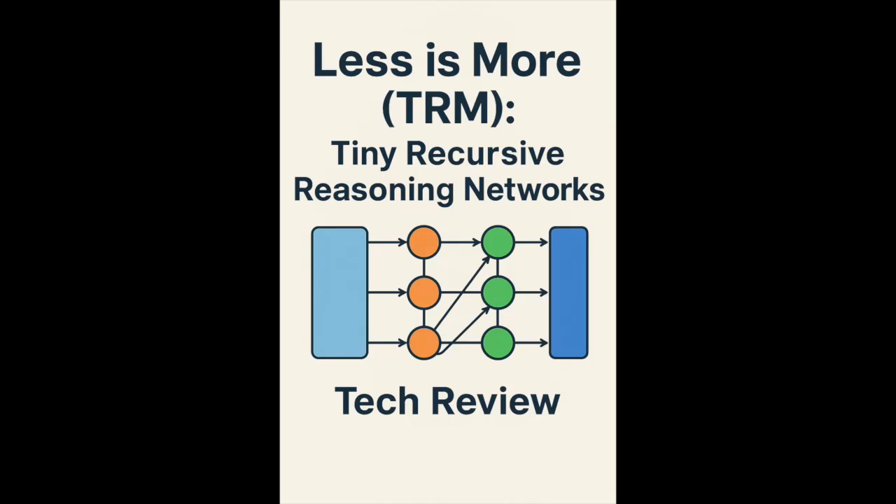In the world of AI, the mantra for years has pretty much been bigger is better. More data, more compute, more parameters. But what if that's not the whole story? Today we're going to dig into a fascinating paper called 'Less is More: Recursive Reasoning with Tiny Networks.' It introduces a model that flips that whole idea on its head and challenges the biggest names out there.